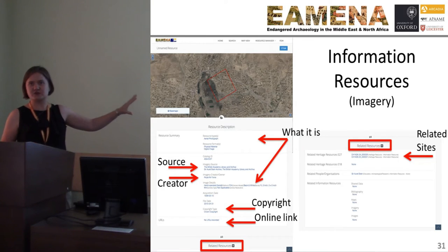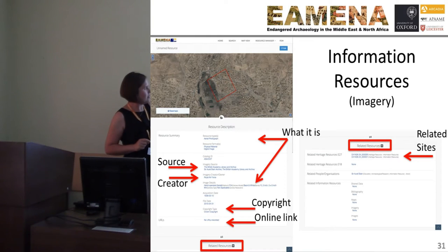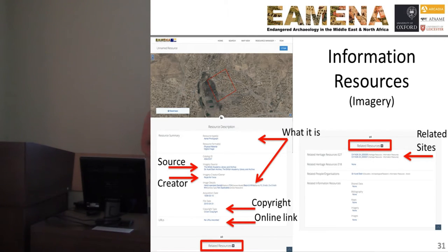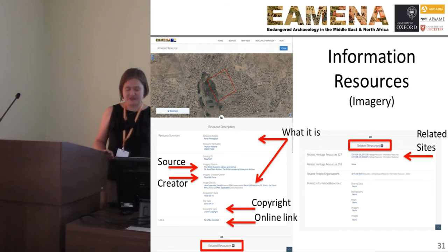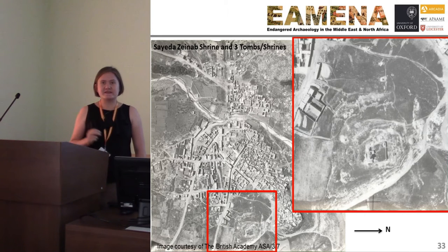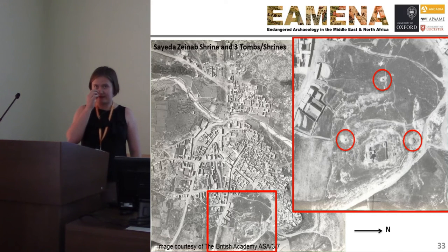Each individual source record in our database records: what is the source — it's an aerial photograph; where is it from — the British Academy Library and Archive; who created it — the Royal Air Force; what's the copyright; is there an online link? But interestingly, what are the archaeological sites in this record? It's not just Balacindra. From these photographs we found other sites that need to be recorded — there is the main Yazidi shrine in the area, but also three mausoleums or other shrines around it that don't get as much attention, and we created site records for those.